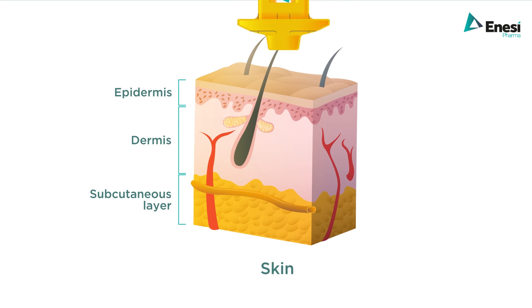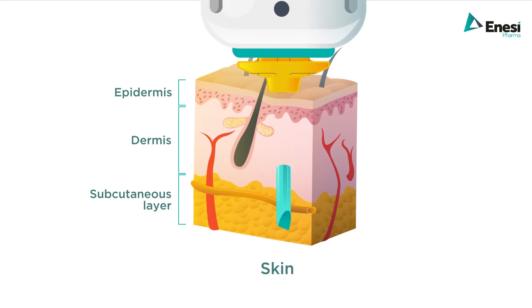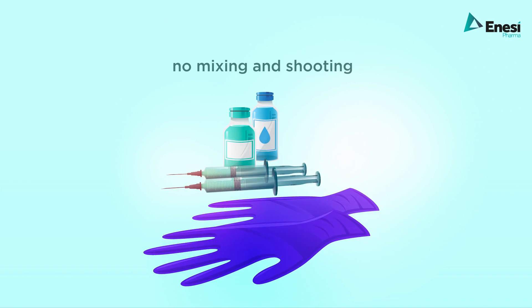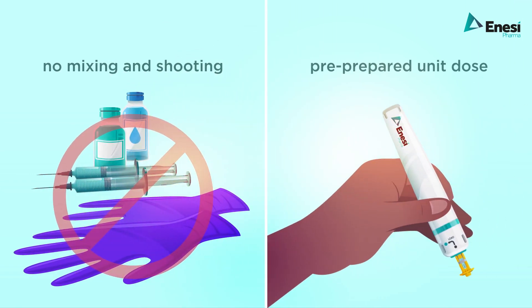The solid dose implant is delivered approximately two millimeters below the surface of the skin. It contains the vaccine, which completely dissolves post delivery. Dosing errors and the need to mix and shoot are eliminated thanks to the precision engineered unit dose.